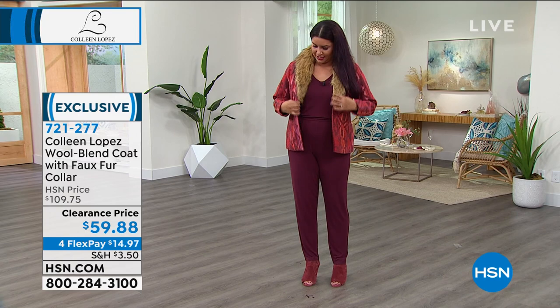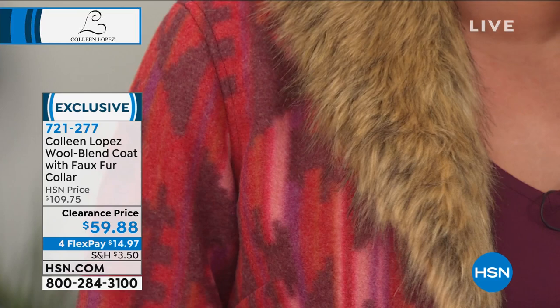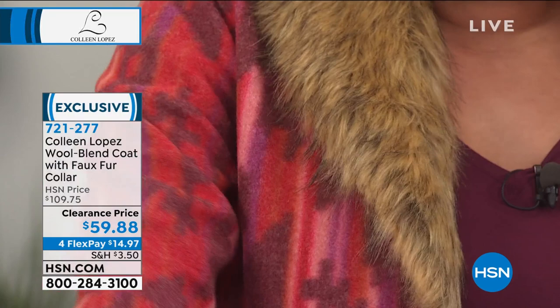It's so pretty. Like, you can look at this jacket — or what are we calling it, a coat? I mean, they call it a coat, but I would call it a jacket. You could just keep on looking at it and not get tired of it.